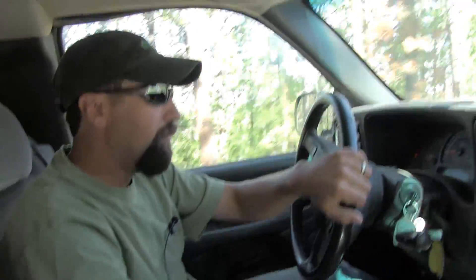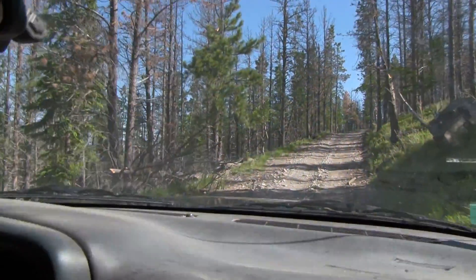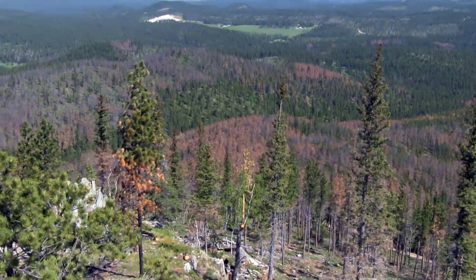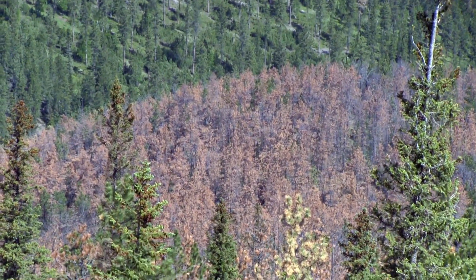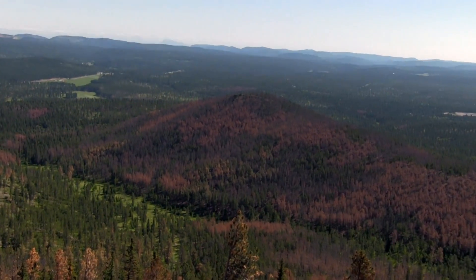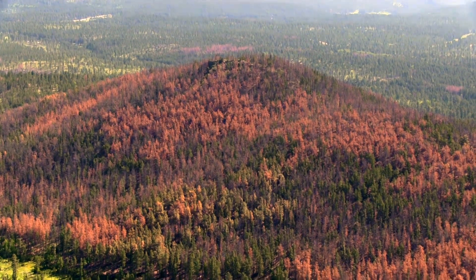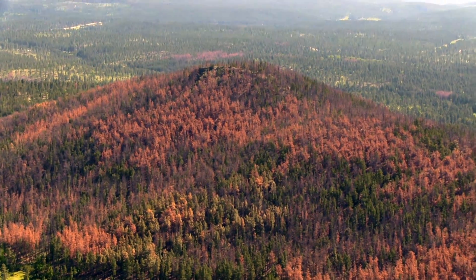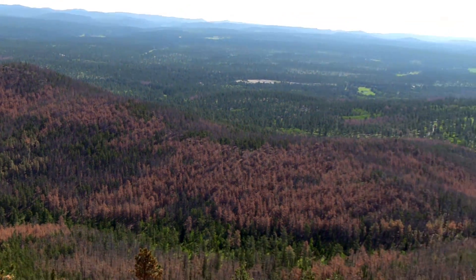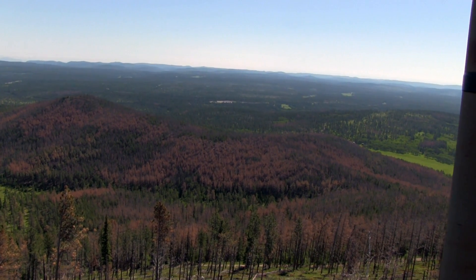We're driving through a stand that has been completely killed by mountain pine beetle. When we get up on top of the fire tower, you'll be able to get a good panoramic view of the hills. That hillside is the same one we drove in on. They left these stands dense and didn't allow thinning in there to protect goshawk nesting habitat. Then in the end, the mountain pine beetle has killed almost all the live trees in there.